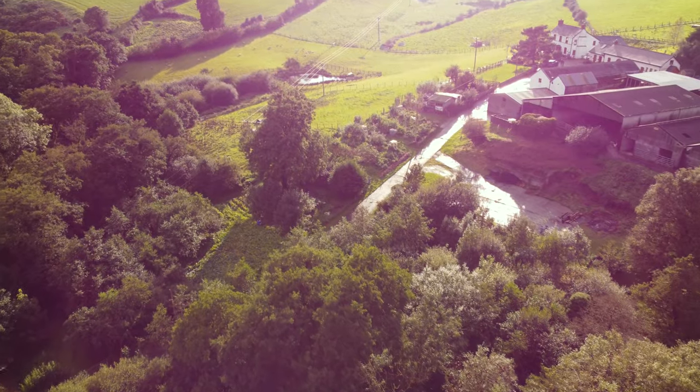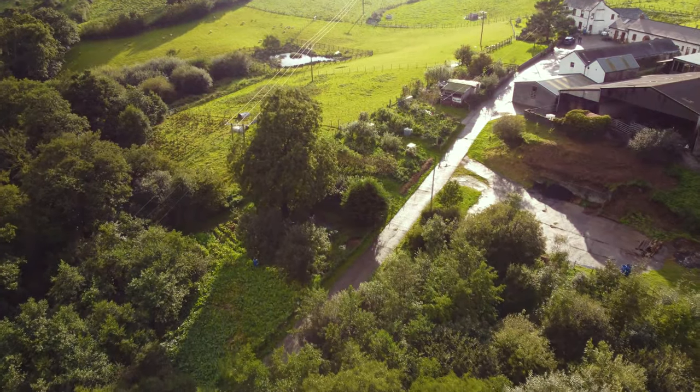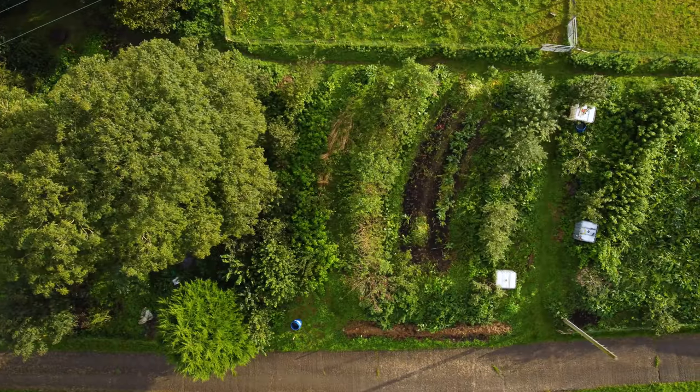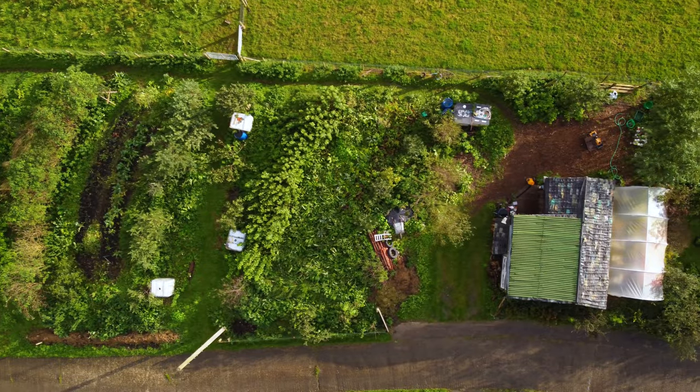We had to take all our tomatoes out much earlier, probably even a month earlier than we usually would. As I've talked about through the different videos, it's been a particularly challenging growing season — probably the hardest of my growing life — with droughts, no sun, and lots of rain in August. It's just presented lots of challenges that have made it particularly difficult and different to previous years.